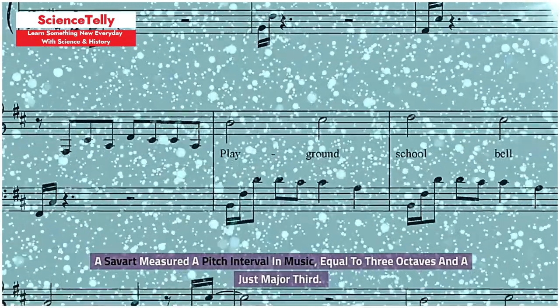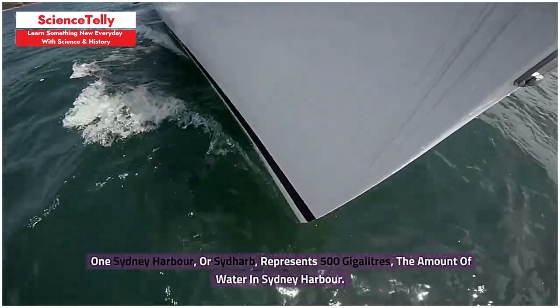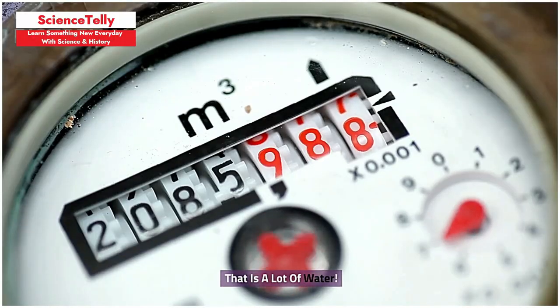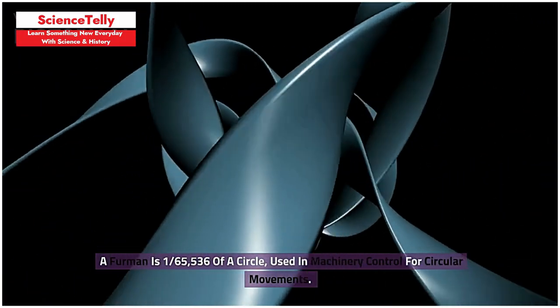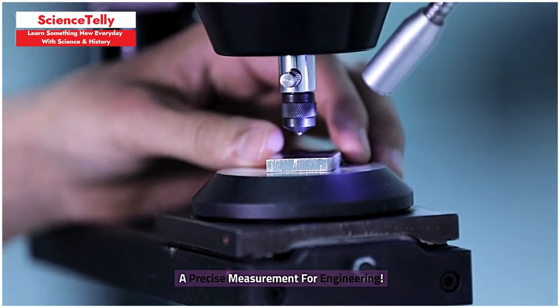A savant measured a pitch interval in music, equal to three octaves and a just major third, though it has been replaced by the cent. One Sydney Harbour, or Siddharb, represents 500 gigalitres — the amount of water in Sydney Harbour. A firmin is 1/65,536th of a circle, used in machinery control for circular movements — a precise measurement for engineering.